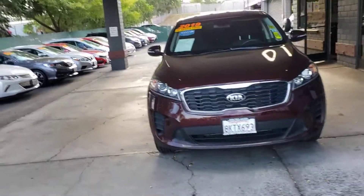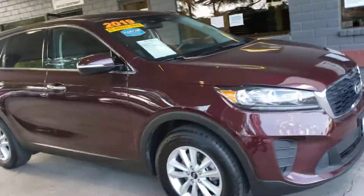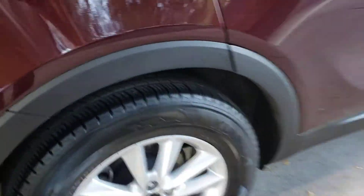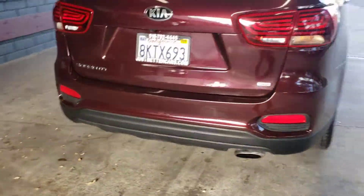2019 Kia Sorento down here at Just Better Cars. It's a burgundy red, really nice looking. It's got good tires — in fact, brand new tires on it. Rims look good. It's a GDI and it's got the backup camera.